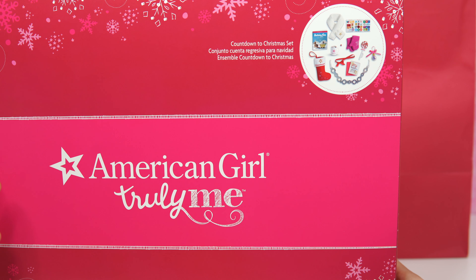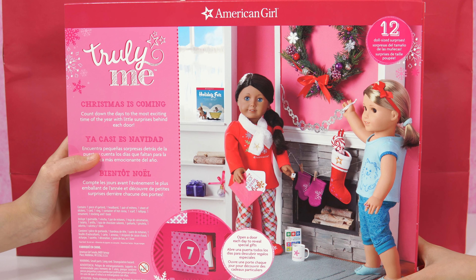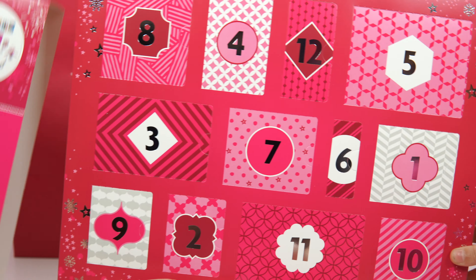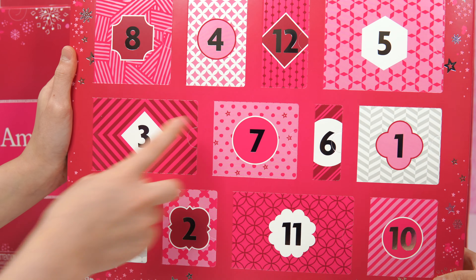We have that book! Here's a look at the back — there's two dolls and they're decorating the house. Let's get it open and see what it's like inside. There's a lot of doors all the way to 12.